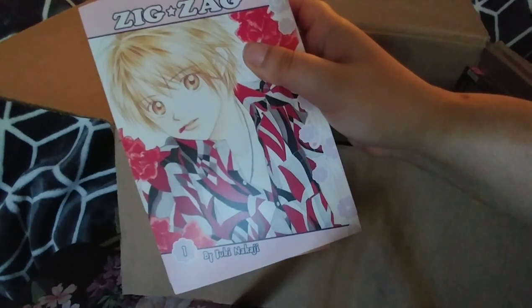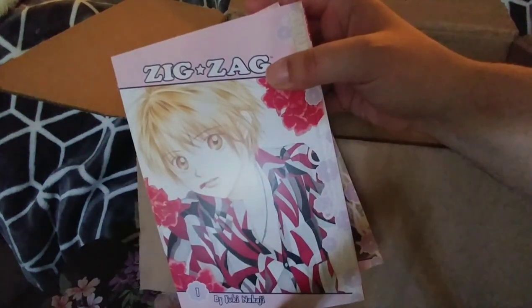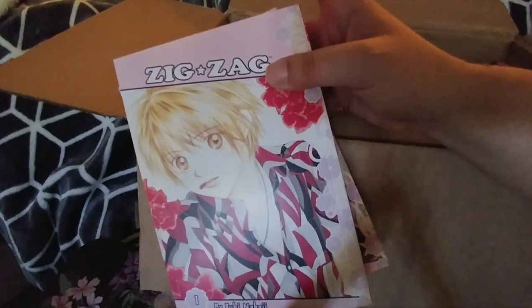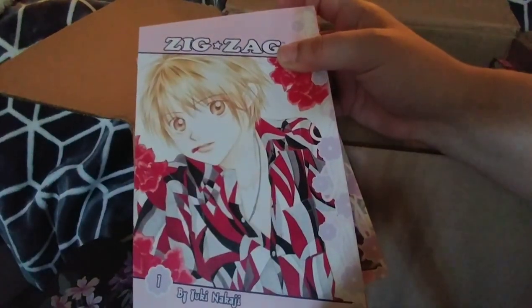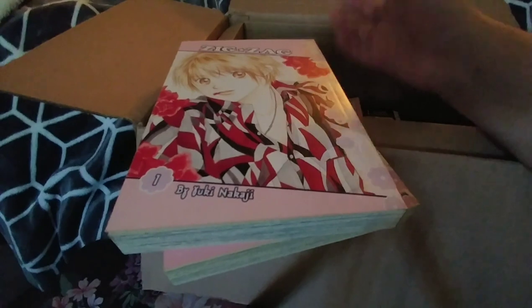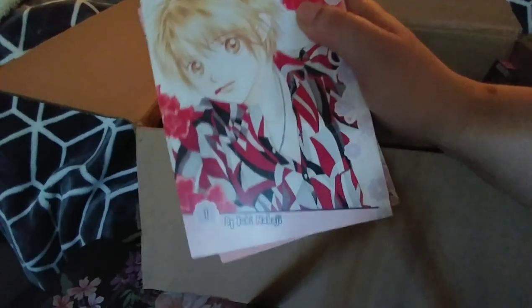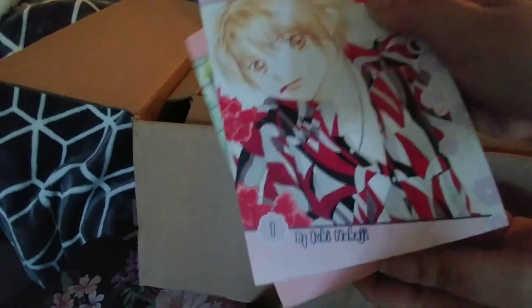I also got Zigzag volumes one and two. This one is matte too, which is exciting. It's another one that didn't get completely released in English — I believe only the first three volumes ever got published here, but I believe it did get completely put out through Chuang Yi, the Singaporean publisher, which I think is defunct now as well. Maybe I'll pick those up if I like this. So I just need volume three to complete the English run.